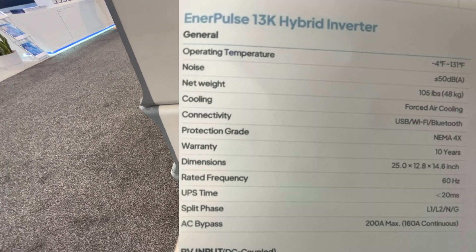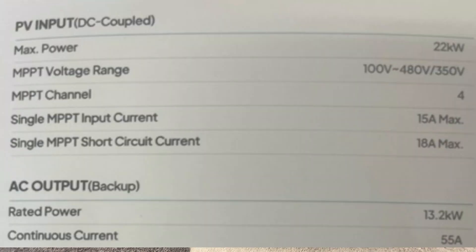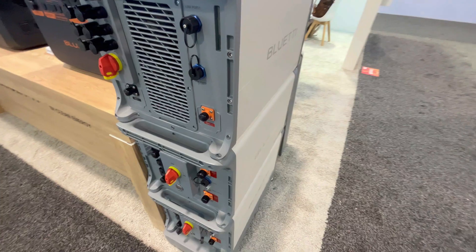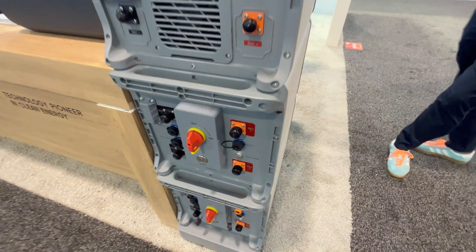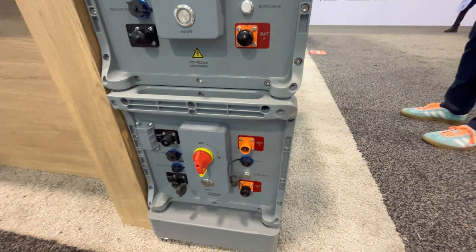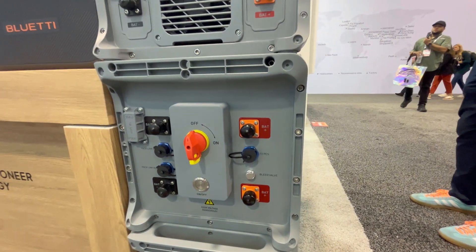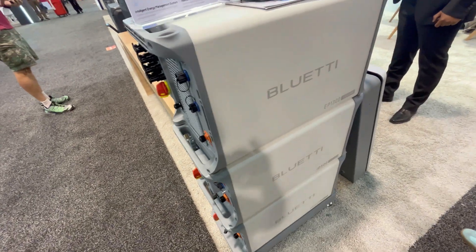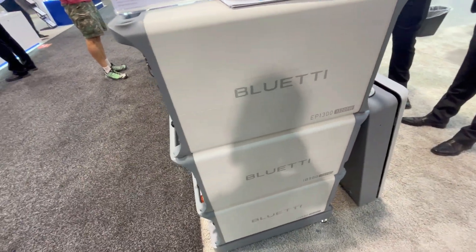Pricing on this thing isn't confirmed yet. I'm hoping it's going to compete with similar battery size and inverter size products from Solark, EG4, and those. So it could be something to keep an eye out for in the future. The install is almost identical to the EP800, so very easy. I'm thinking Q1 or Q2 2025 is going to be the release date, so I'll keep an eye out for it.